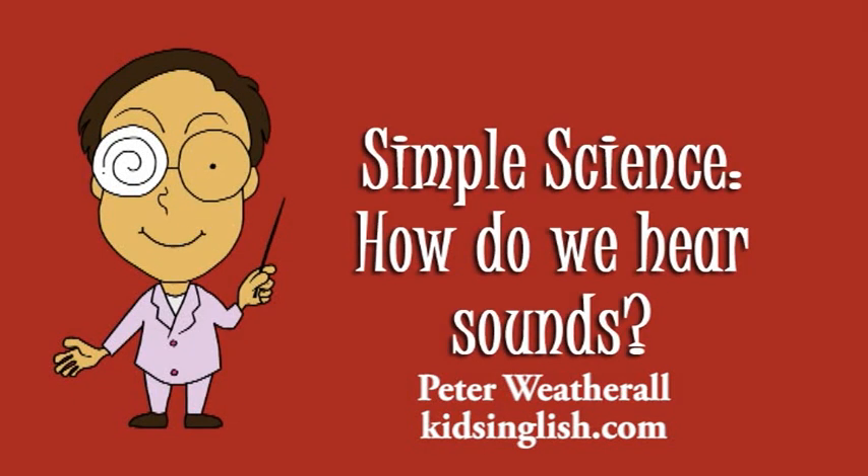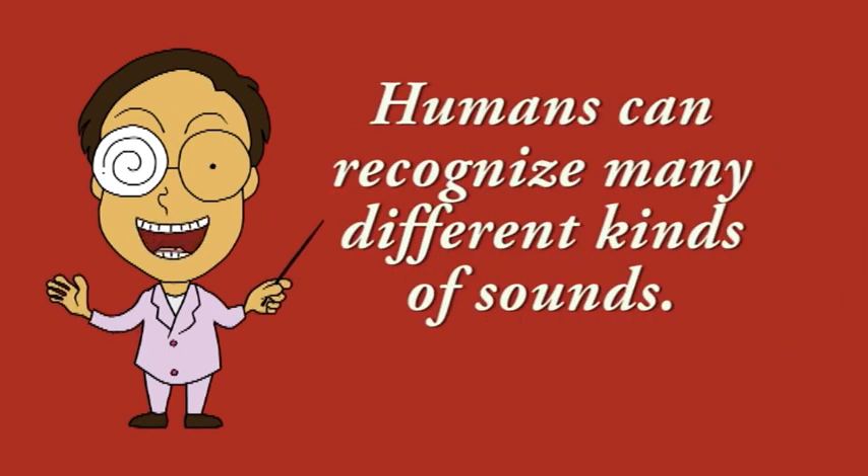Simple science. How do we hear sounds? Humans can recognise many different kinds of sounds.